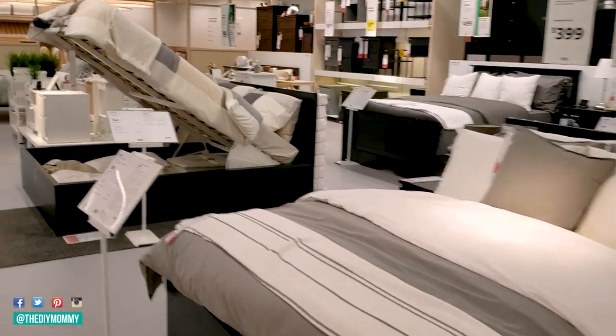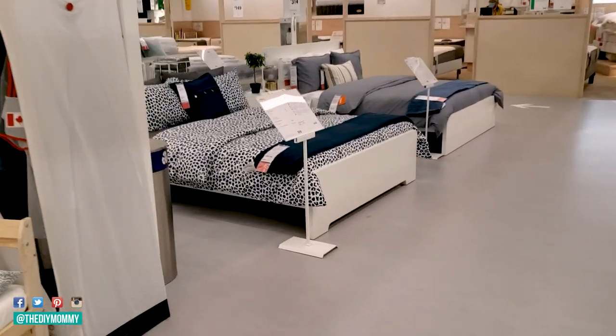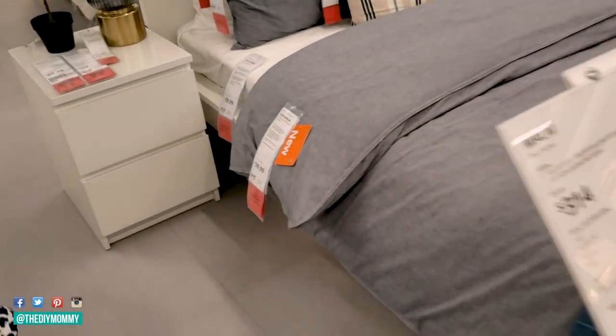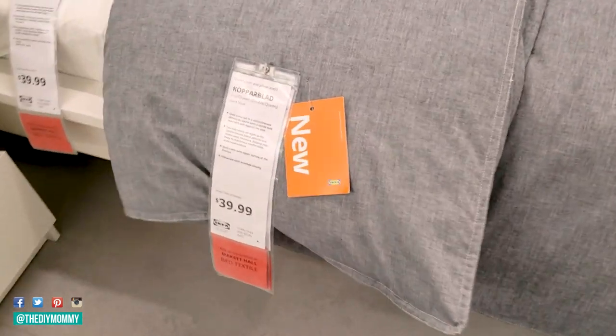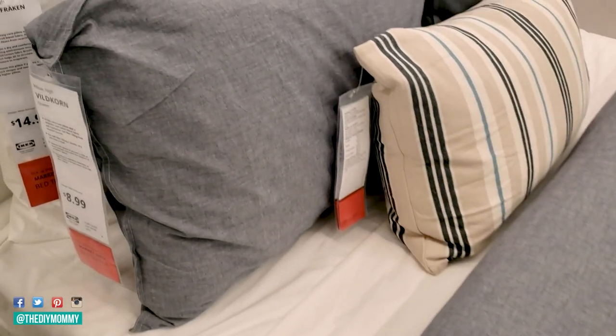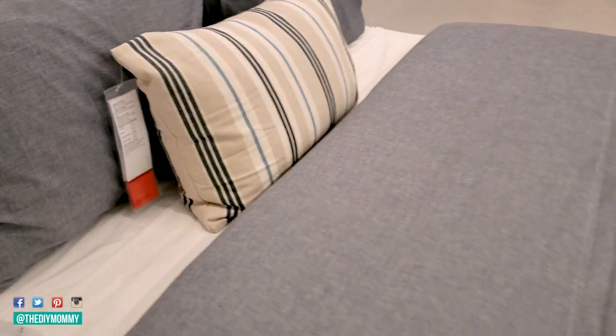Now let's have a look at their bedroom section — they always have some great beds and bedding. The next new IKEA item I absolutely love, number four, is this copper blad duvet set. I love this denim look. I think this could look fantastic in a coastal style home or a modern home, and it's a very neutral base for any bedscape you want to create.